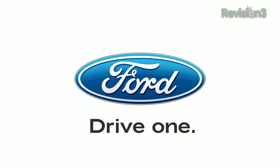This episode of Techzilla is brought to you by the 2012 Ford Mustang. Time to get our HD Nation on.